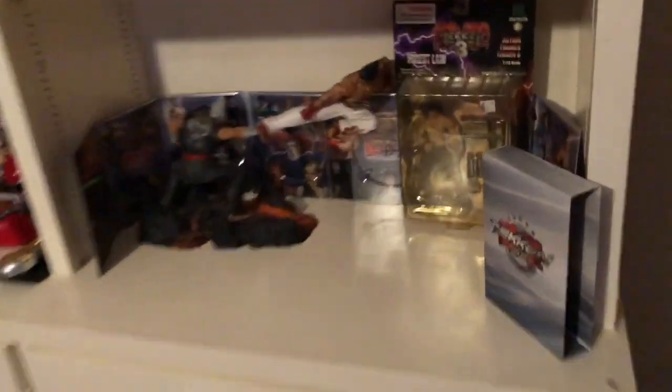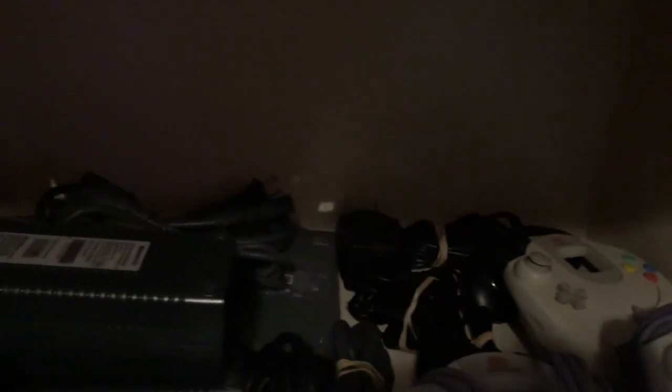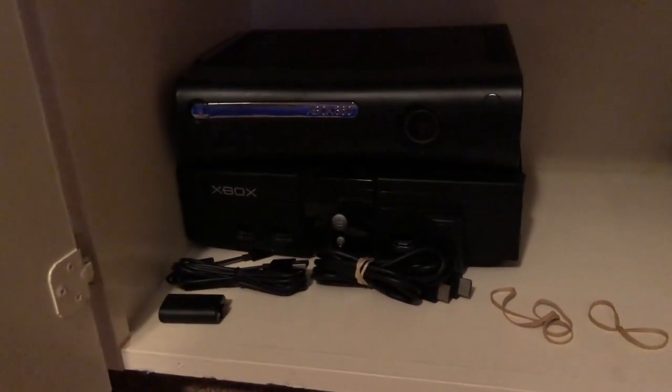Moving on to cabinet number one - in here I have extra controllers like my Sega Dreamcast controllers, Sega Genesis, AC adapters, power cables, AV cables. And on this side I have extra Xbox 360 hard drives, extra power cables for the Xbox 360, extra wires, charging cables, and the original Xbox controllers - two of them.